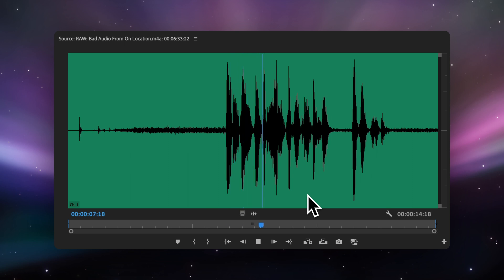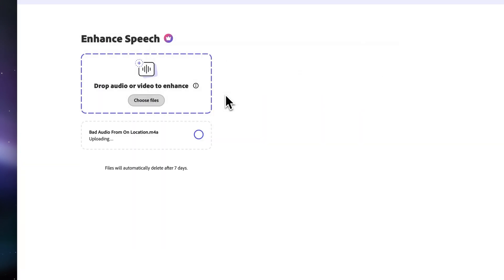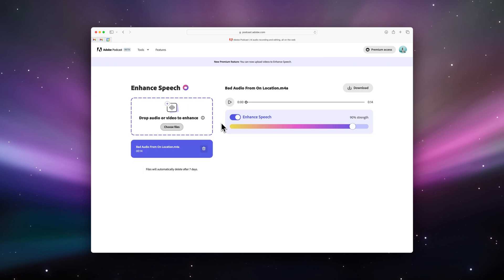Here's some raw audio from a shoot that had a ton of background noise. All I need to do is export that audio and upload it to Podcast Enhance. And like magic, it spits out recreated audio that sounds remarkably good.